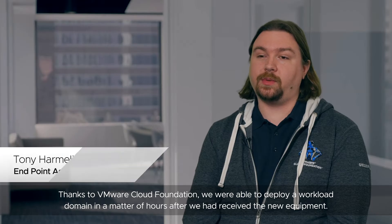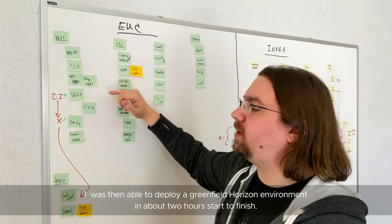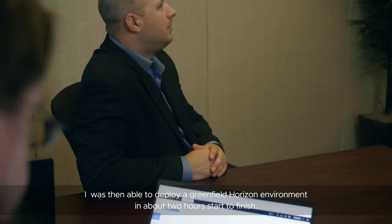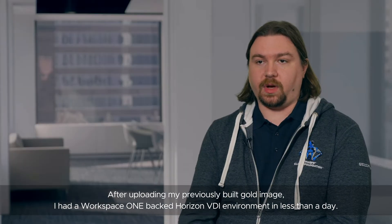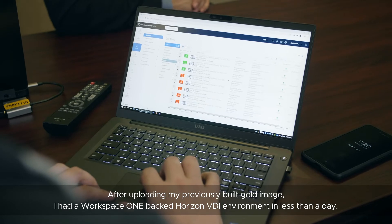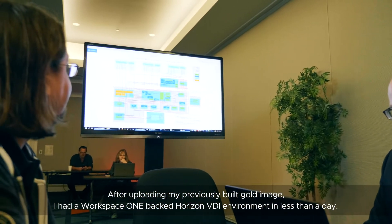Thanks to VMware Cloud Foundation, we were able to deploy a workload domain in a matter of hours after we had received the new equipment. I was then able to deploy a Greenfield Horizon environment in about two hours start to finish. After uploading my previously built gold image, I had a Workspace ONE-backed Horizon VDI environment in less than a day.